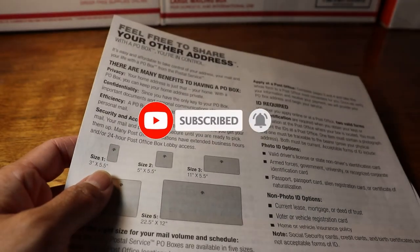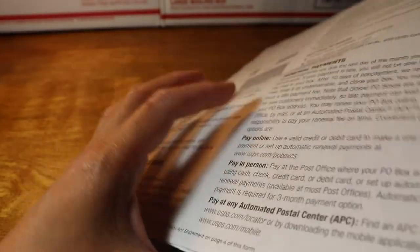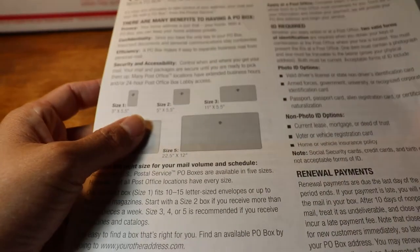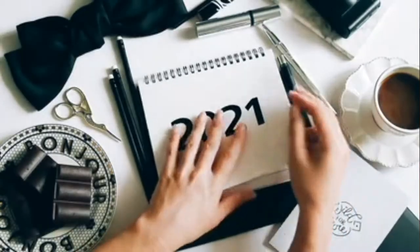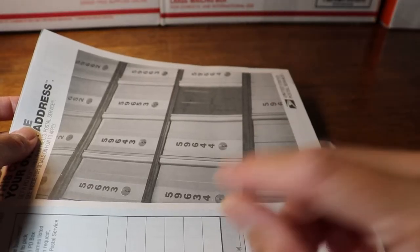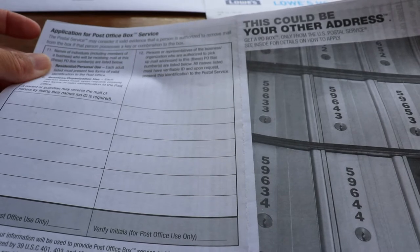Six months and 12 months terms are available at the window clerk for entry. These do not require credit card information set up, but you can still pay by credit card, debit card, check, or cash upfront. Both terms still require form 1093 completely filled out and ready for entry. If you rent for 12 months (one year), you get one month free — meaning if you pay for one year, you automatically get one additional month free.